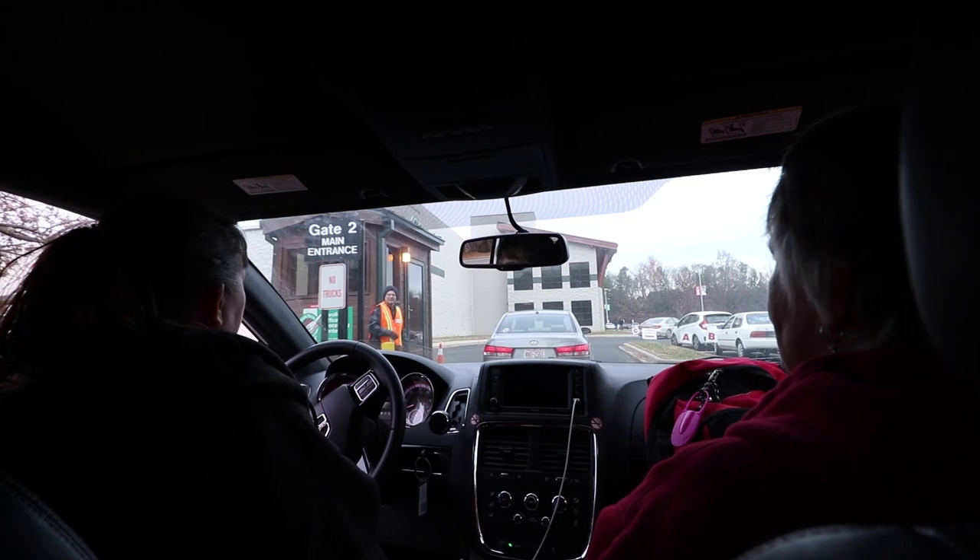Hi everybody, my name is Nathan Robb from Crazy Amazing Designs and I'm so excited to be here at the Charlotte, North Carolina Processing Center this morning for Operation Christmas Child. We're going to go inside and see what this place is all about.